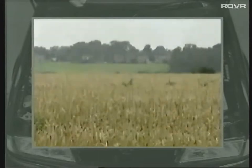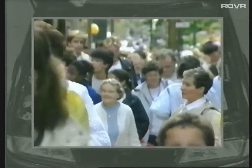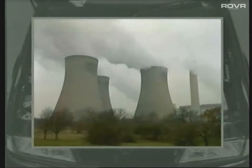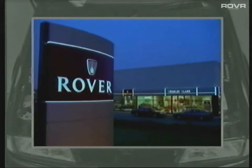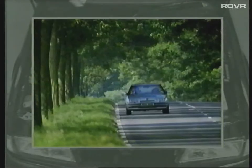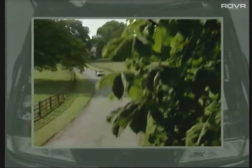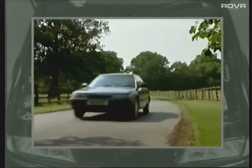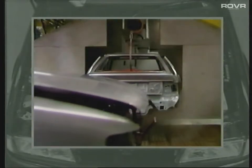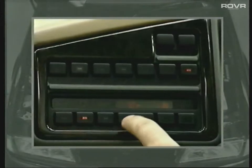Over the last five years, public awareness of the environment has substantially increased. CFC emissions and ozone depletion are regular news headlines. Rover are continually improving the environmental performance of both its business and its products. In 1987, the Rover 800 was the first British car to be offered in the UK with a catalyst. This was followed in 1991, when Rover won a major business award for not only reducing the use of CFCs in its products, but also in its daily operation. The latest step along the environmental path is the introduction of a new CFC-free air conditioning system.